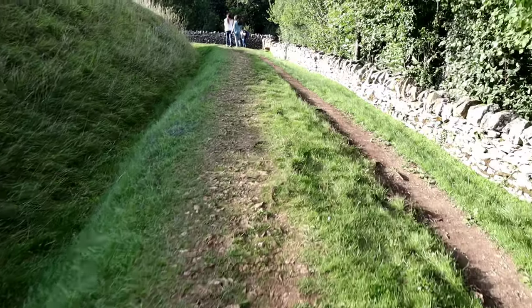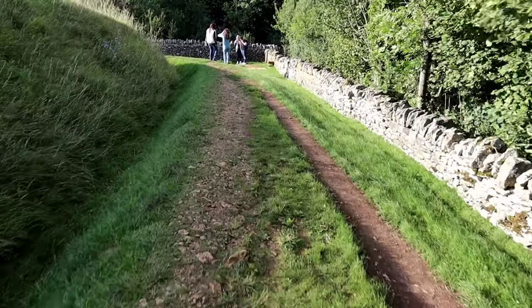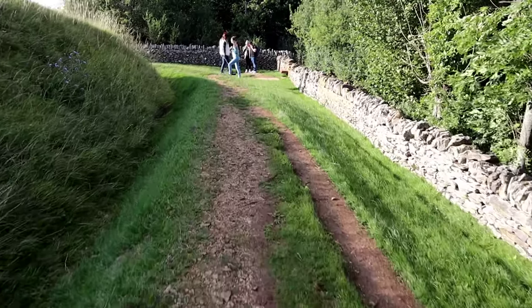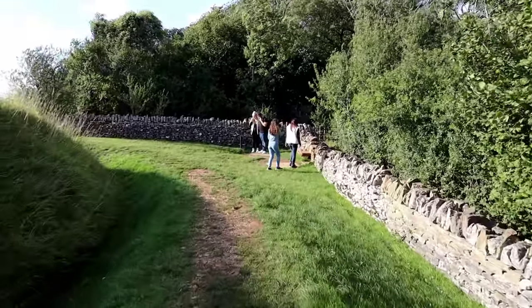Many of the skeleton remains and other artefacts from Belas Knap can be seen in the nearby Winchcombe Museum. Belas Knap is also only a 10-minute drive away from the beautiful Sudeley Castle, which we explored in our last video.